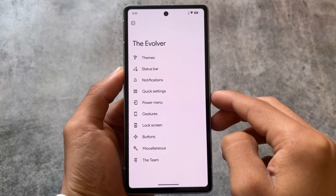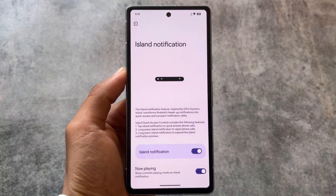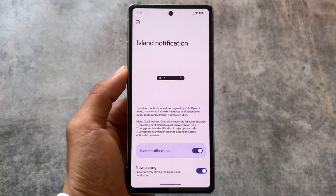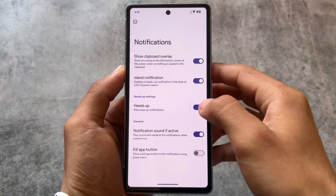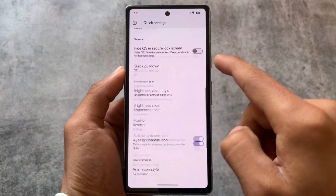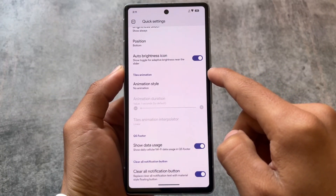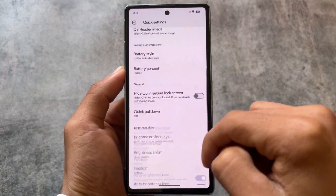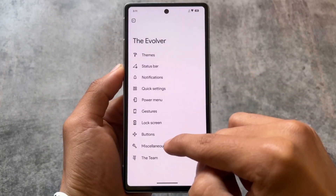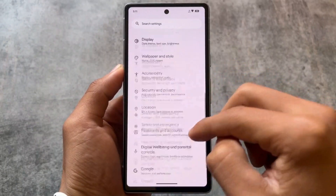The status bar has options for VoLTE and Wi-Fi calling icons, and other icons you can enable or disable. Quick settings already have island notifications, which replace the reticker notification — previously that was a replacement for heads-up notifications. We also have buttons options, the quick settings panel, brightness slider options, and theming options where you can change the brightness slider UI, theme, miscellaneous, and everything you need.